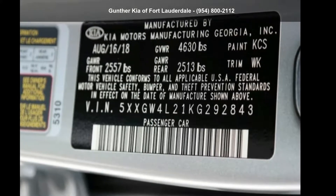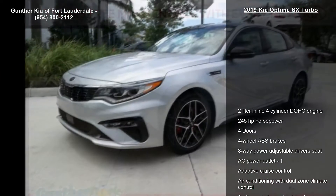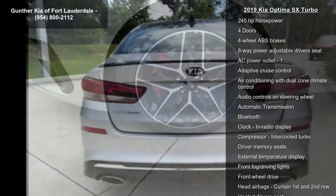Presenting the Kia 2019 Optima SX Turbo. If you are looking for an automobile with great features, look no further. Some of the top features included with this vehicle are a 2-liter in-line 4-cylinder DOHC engine,